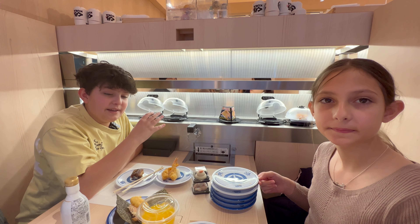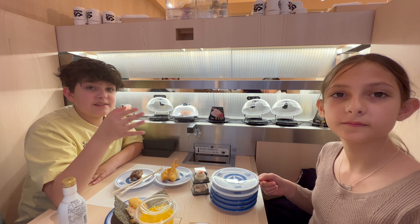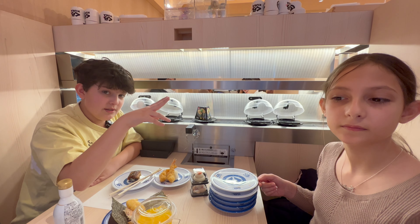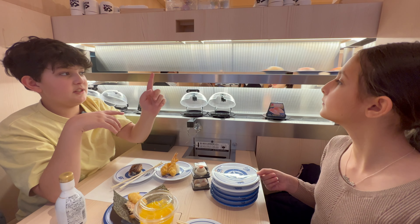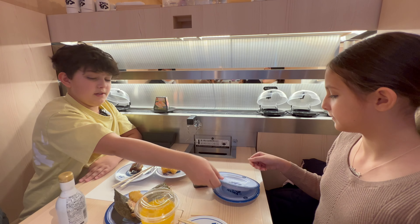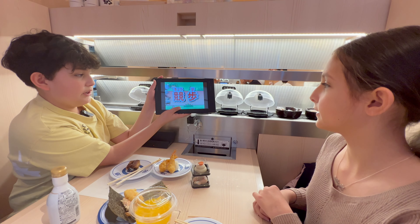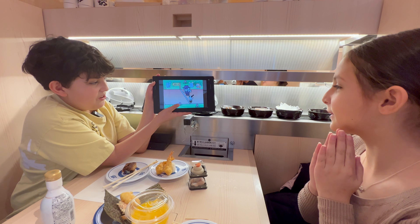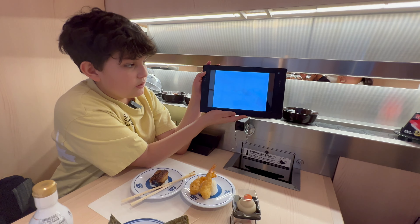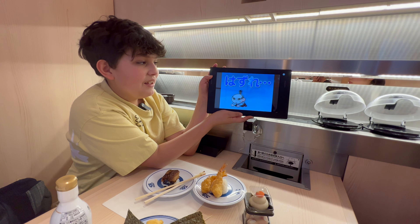Now we're going to play the Kura game — after we put in five plates, it comes up on the tablet to see if you're going to win. It's like a cartoon animation where you either win or lose, and if you win you get a cool prize from up here, which is like a capsule. Let's put them in one at a time: one, two, three, four, five. Now the game should start — let's see if we're going to win. Oh no... we lost.